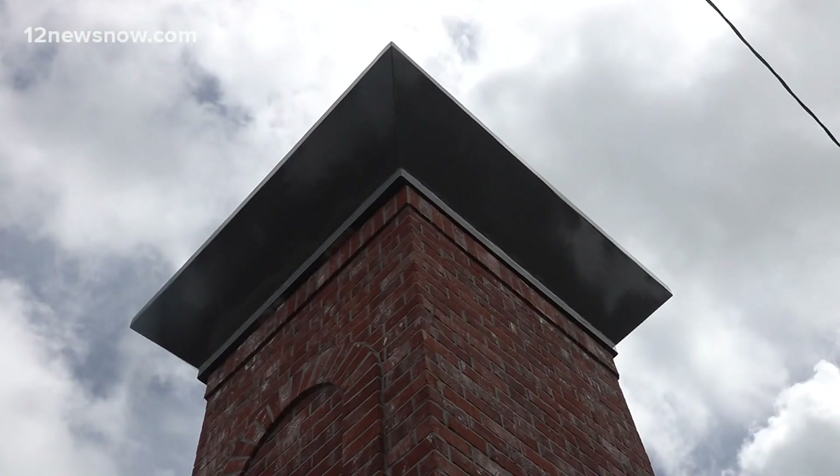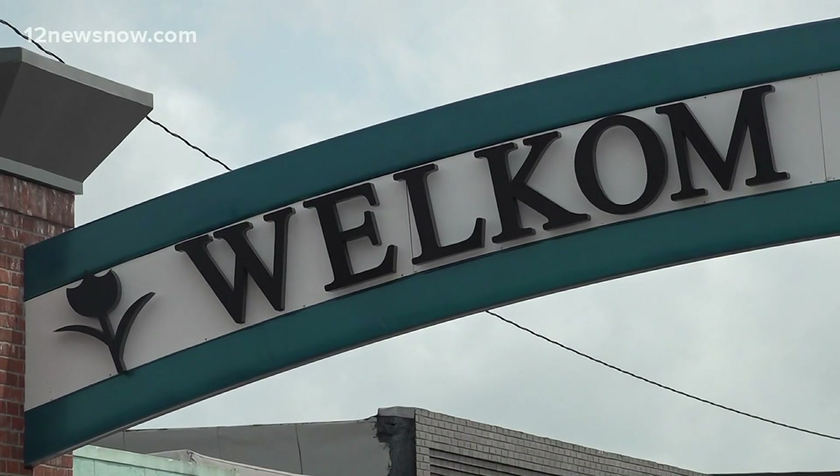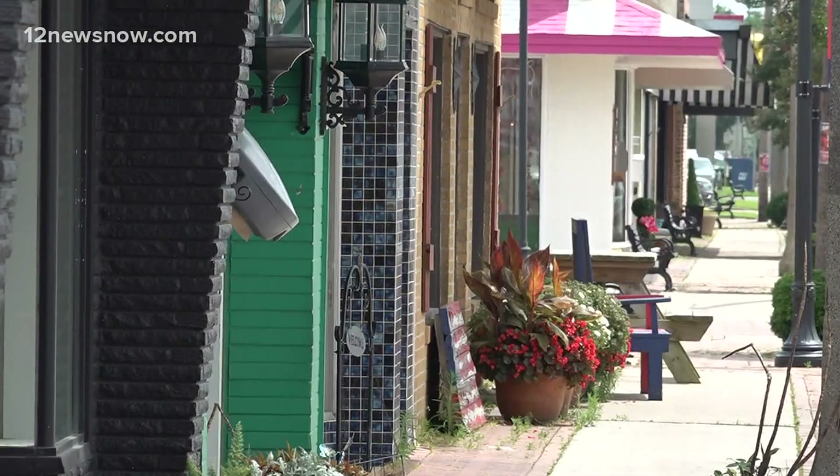I think it reflects the heritage here in Niederland, Texas. This community was settled by the Dutch, and I just think it's a wonderful addition. Along with the installation of the LED gateway sign, murals will also be painted to reflect the city's history.